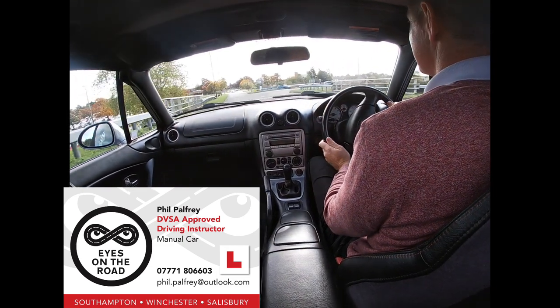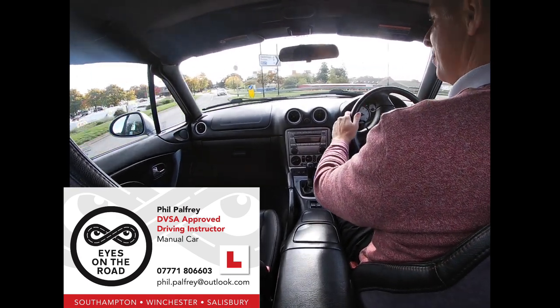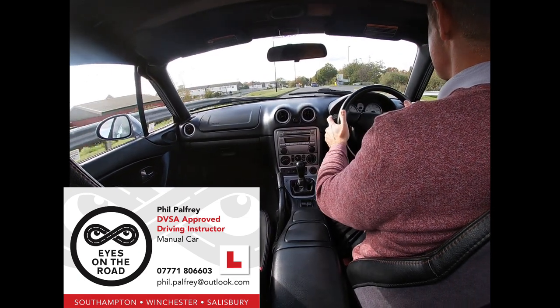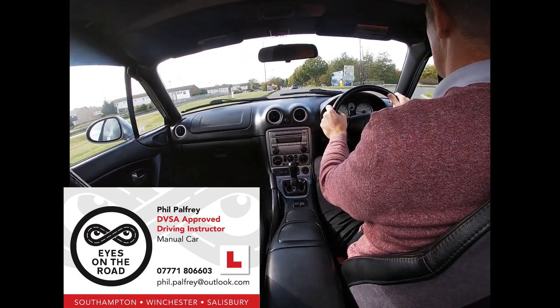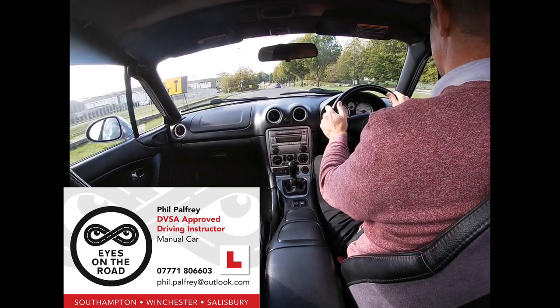Flowing on. Following the road round, left mirror, left signal. Exiting into lane one but seeing it's blocked, checking the mirrors, signalling and moving out early.